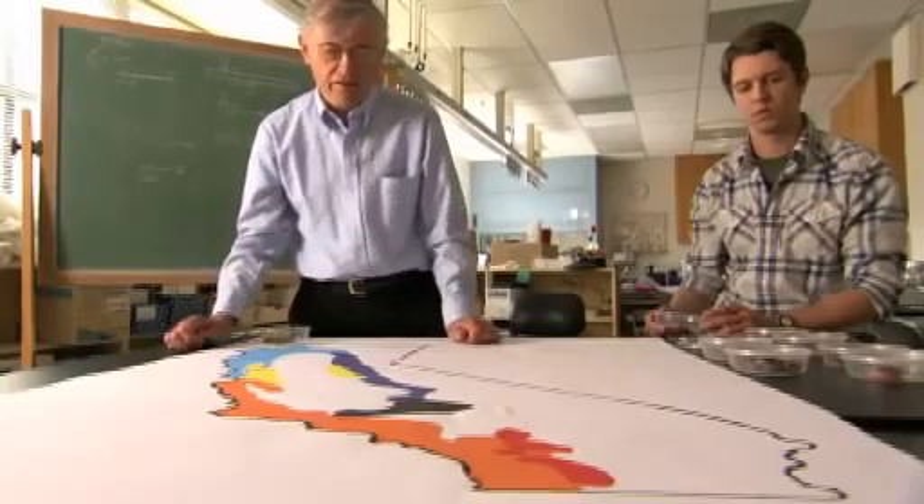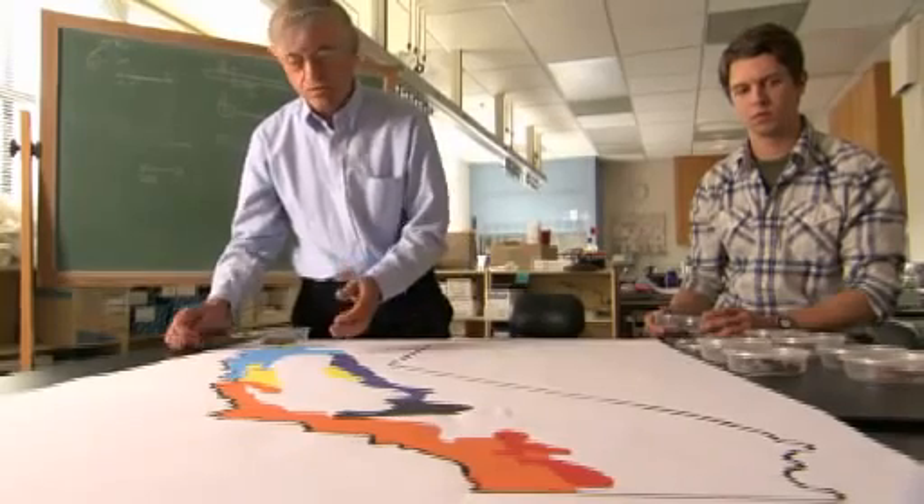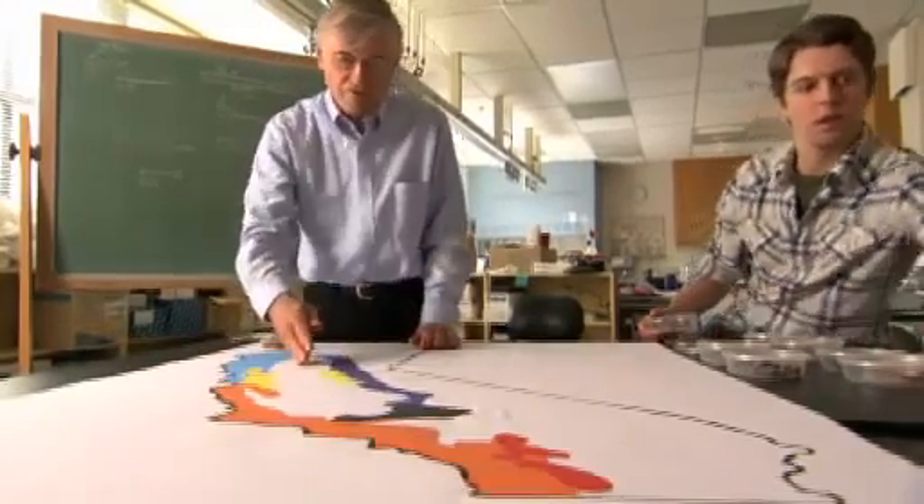There were two migratory routes followed by animals as they moved into Southern California — one along the Sierra Nevada mountain chain, where animals moved into the forested region, and the other along the coastal mountains. They avoided the Great Central Valley.